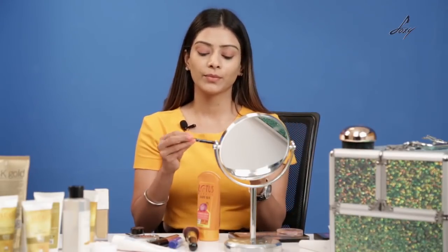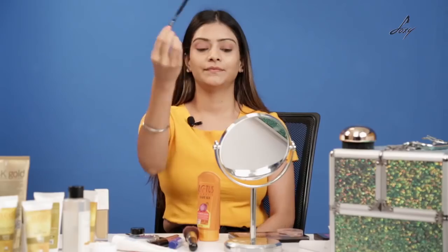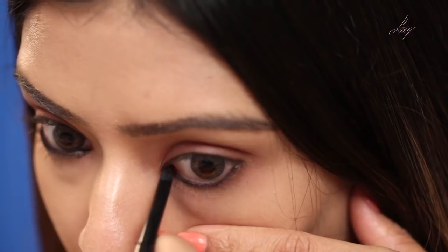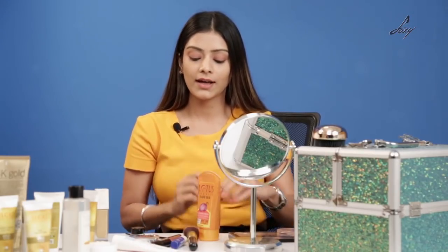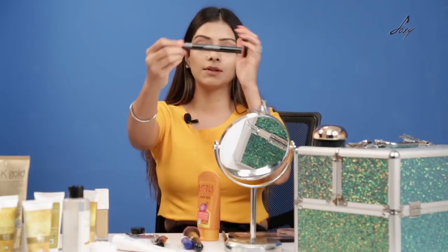Once I've applied my eyeshadow, I'm going to be using this kajal which is by Lakme. You can apply kajal or just apply mascara, depends on you completely. Once I've applied my kajal, I'll be applying the mascara — this is from Maybelline again, the Maybelline Absolute Mascara.